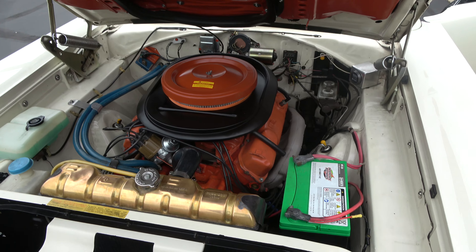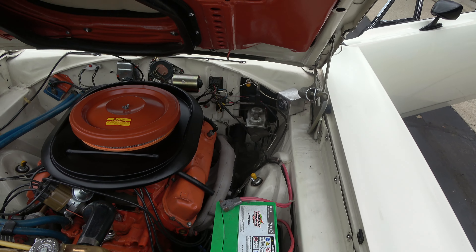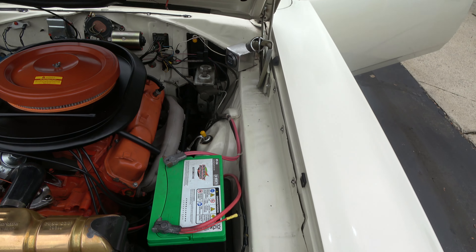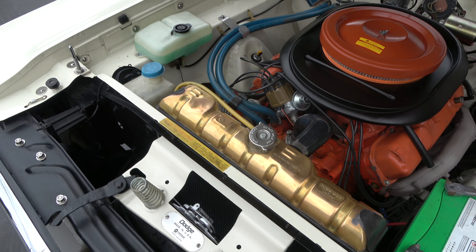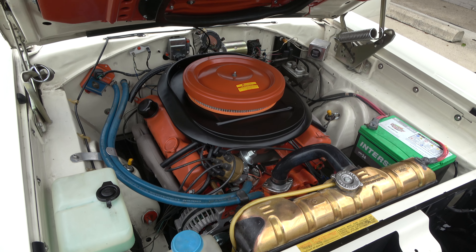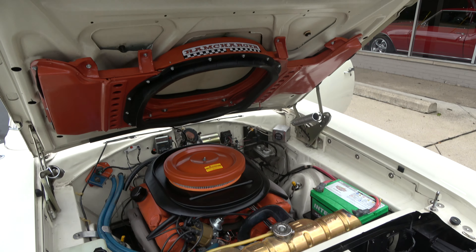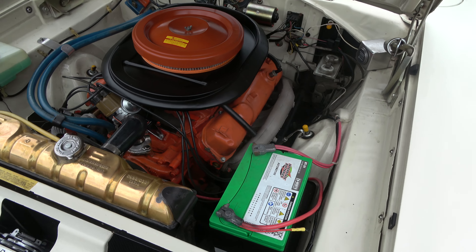He's added the Ram Charger hood. Manual steering, manual brake — just like it would have come. That's actually most of the original Alpine White on the firewall there. It is a matching numbers 4-speed trans, so we know it was an original 4-speed car. 4-barrel stock intake and exhaust manifolds.